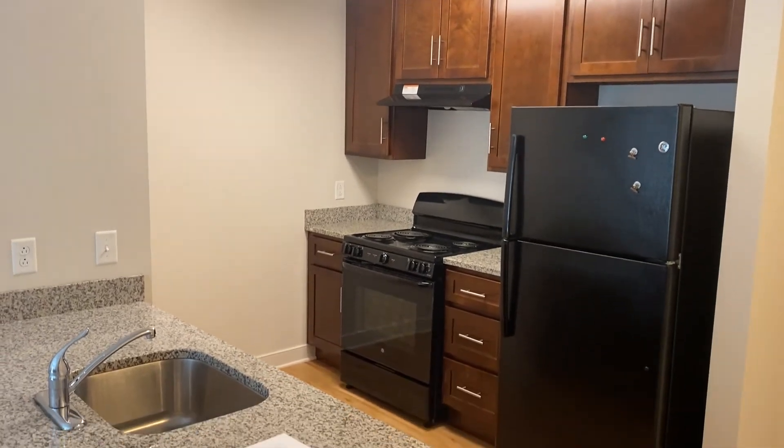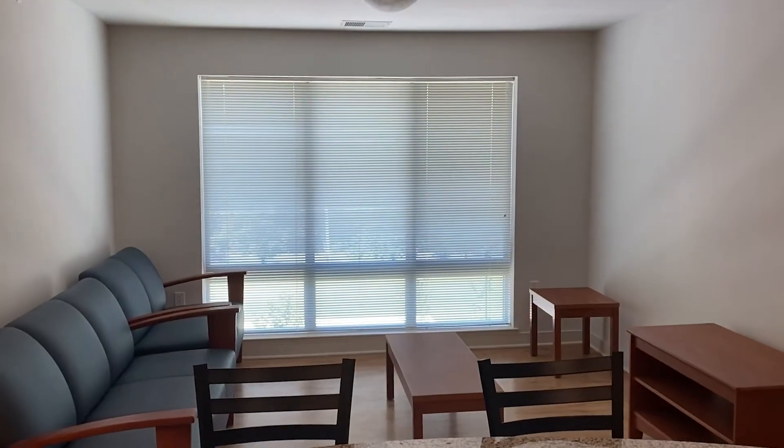Thank you for joining us on this virtual tour here at Innovators Hall. We hope to see you soon!